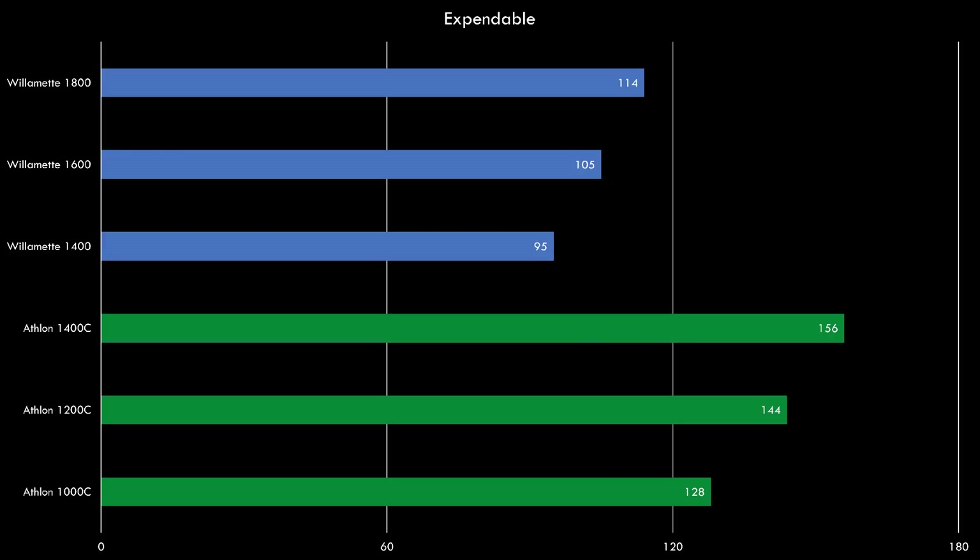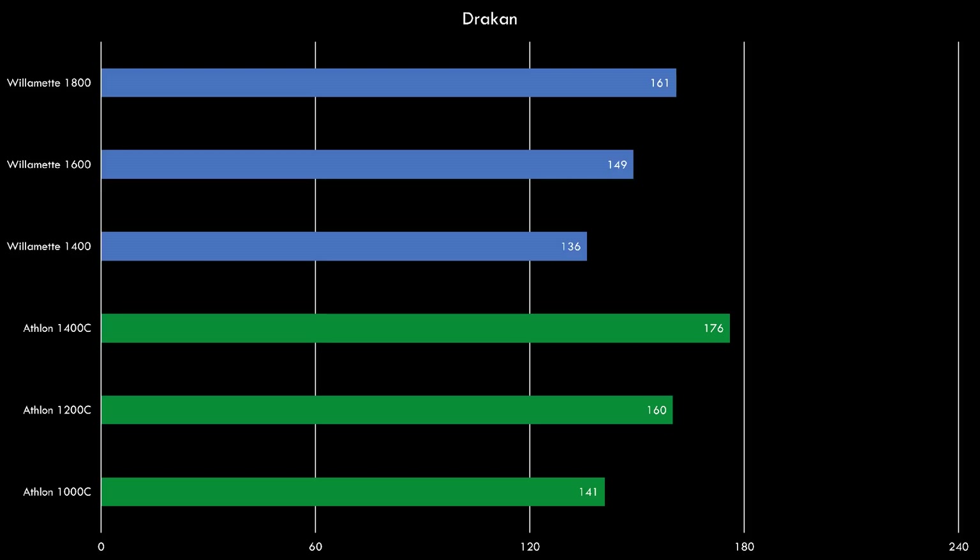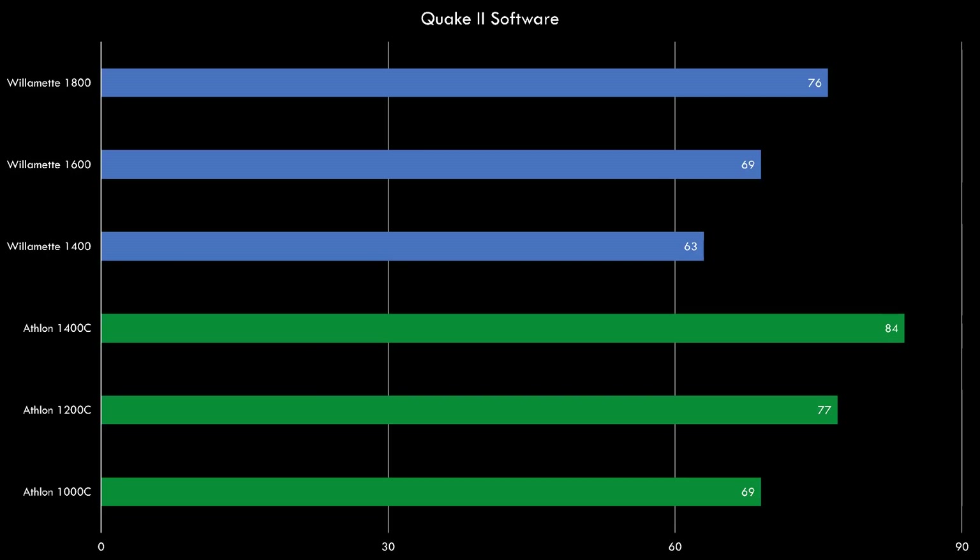The green bars are AMD — the Athlon 1000C, 1200C, and 1400C — and the blue bars at the top are Intel: Pentium 4 at 1.4, 1.6, and 1.8 GHz. In the first game, Expendable, all AMD processors are faster than the Pentium 4s. In Drakan, a similar trend holds but the gap is narrower, with the Athlon 1400C still the fastest. In Quake 2 running in software mode, AMD processors are again in front, and in OpenGL mode the lead actually increases for AMD.